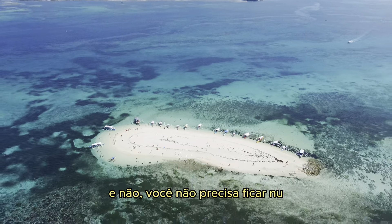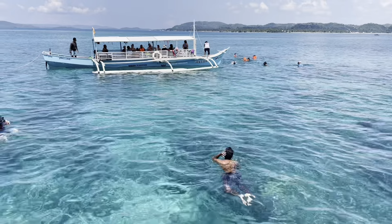It costs us 1,450 pesos. We stayed here for about one hour and now we're heading to our next stop. The water here is just absolutely incredible.